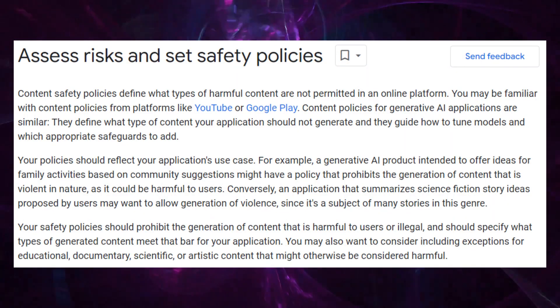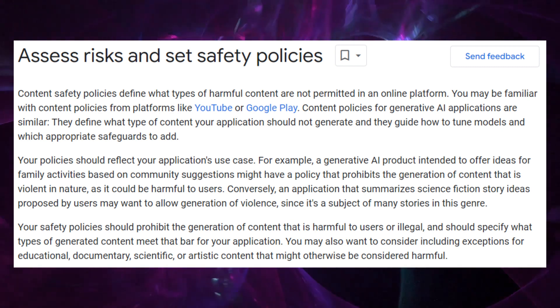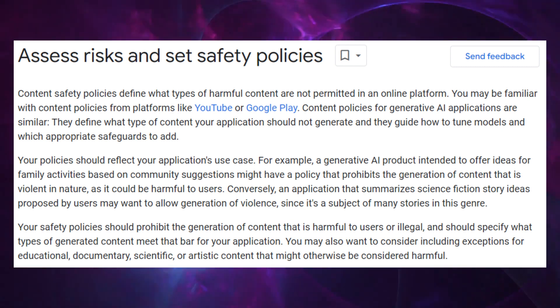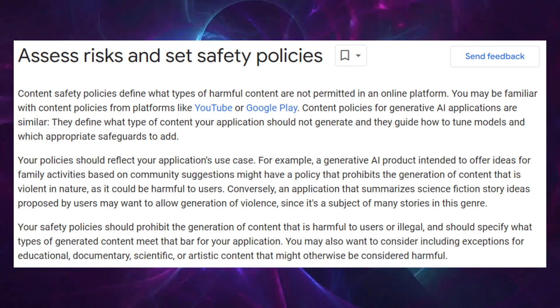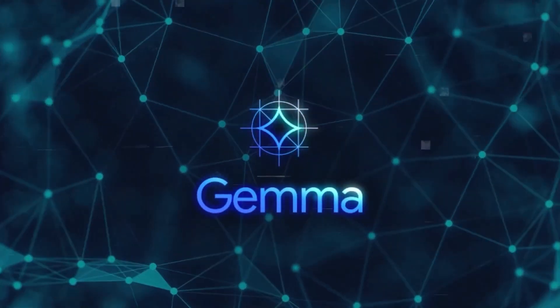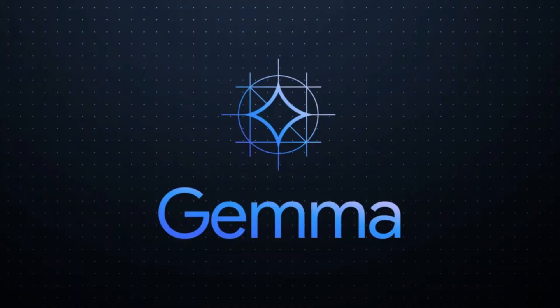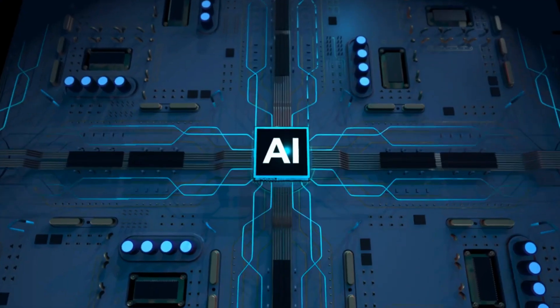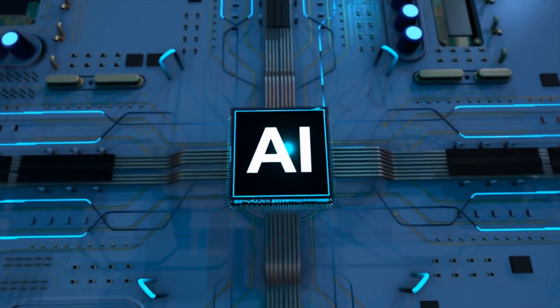Moreover, the democratization of AI, as exemplified by GEMMA, prompts reflection on the digital divide. Ensuring equitable access to such powerful tools is essential so that the benefits of AI are universally shared, not just confined to technologically advanced segments of society. Navigating these challenges requires the collective effort and vigilance of the entire AI community. As we continue to explore and expand GEMMA's capabilities, our commitment to responsible innovation will be paramount, guiding us towards a future where AI not only advances technology but also upholds our shared values and ideals.